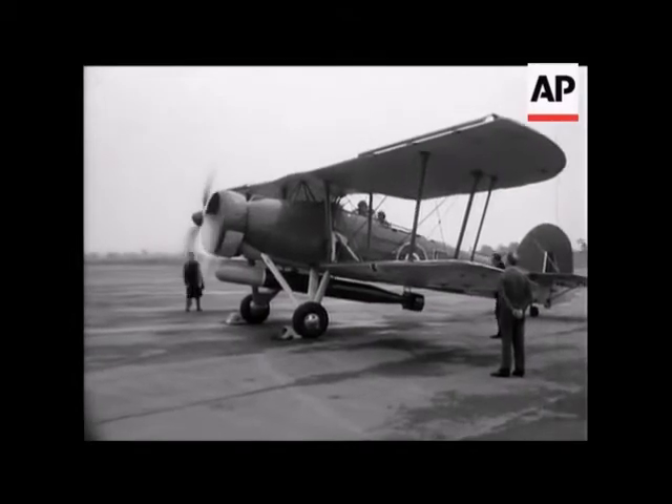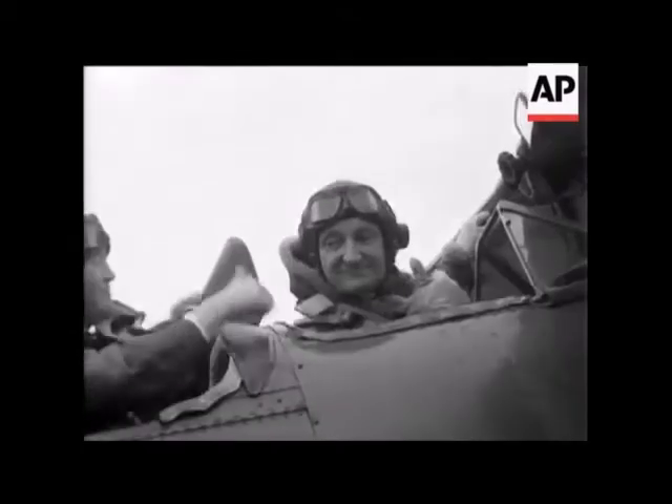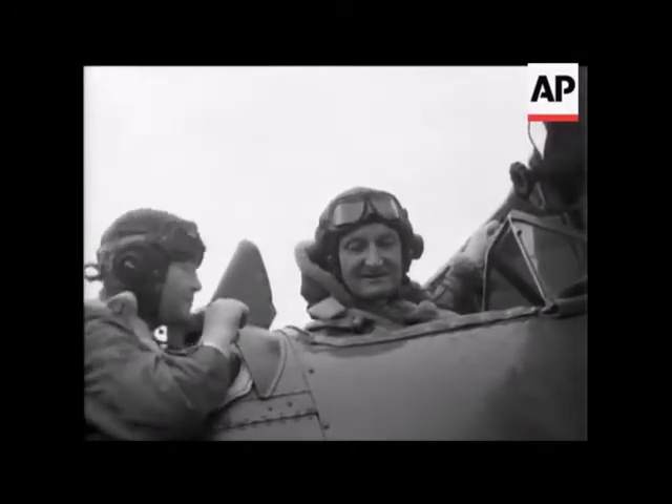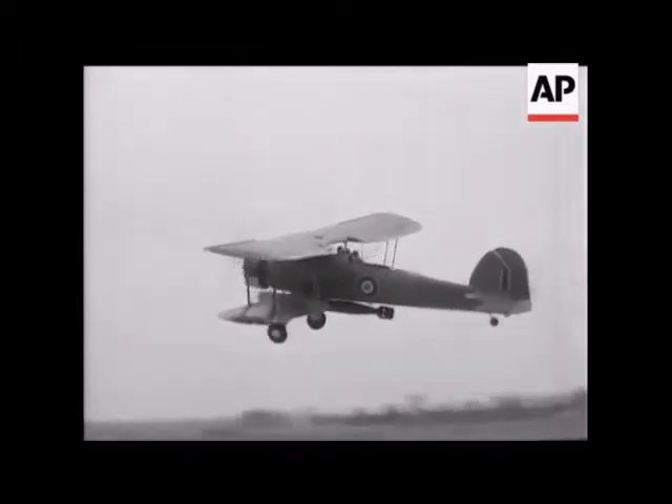What a contrast to the old string bag, the Fairey Swordfish. Although it was obsolescent in 1940, it achieved staggering successes during the war and served until after victory in Europe. She was the first plane to use radar in destroying a U-boat.